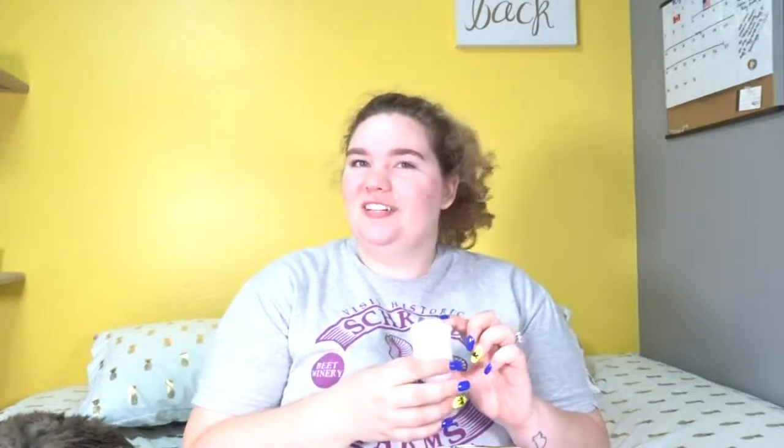I'm going to start off with deodorant. So what I want to talk about — and this is not sponsored, they don't even know who the hell I am, that's fine — it's called Myro. It's mymyro.com, M-Y-R-O.